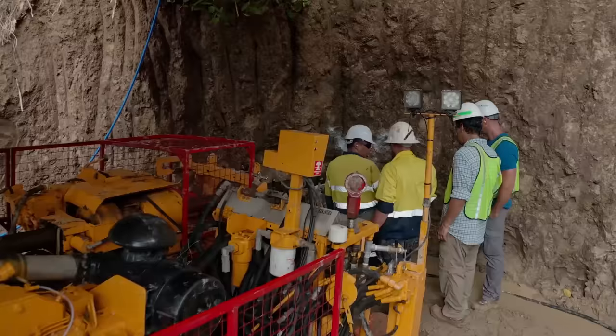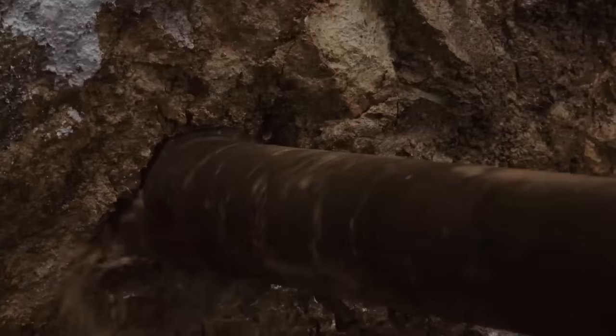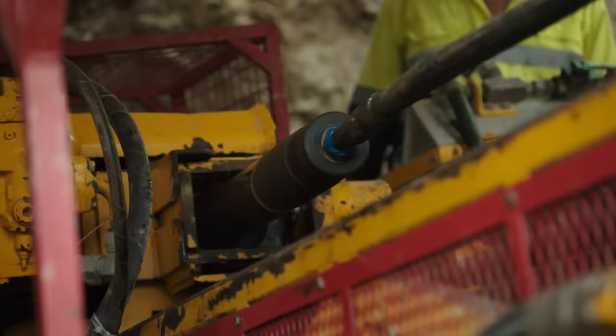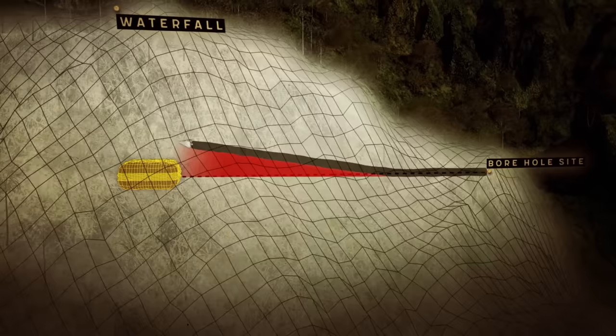There are borehole cameras that will make it 930 feet to see exactly what they've hit. For the three-inch drill to hit the void space from 930 feet away, it must maintain pinpoint accuracy. Rob is getting more and more anxious because as they move further in, their ability to make a correction shrinks significantly. If the drill is knocked off course by even a few degrees, it could miss the void entirely by the time it reaches target depth.